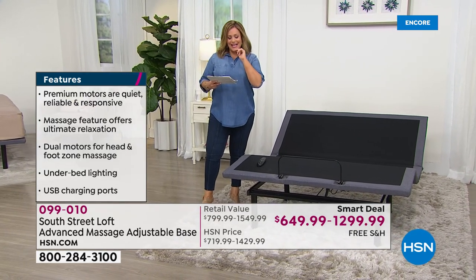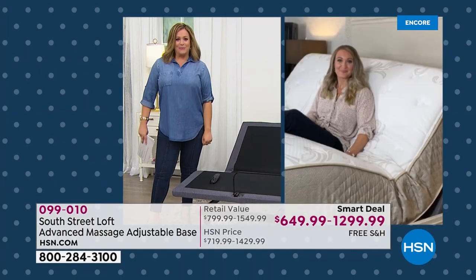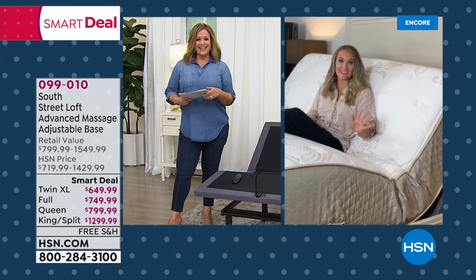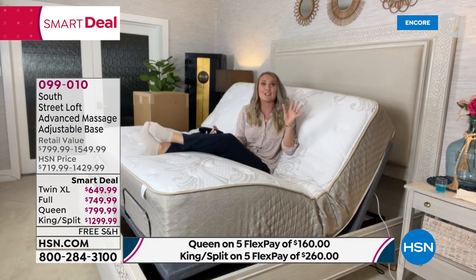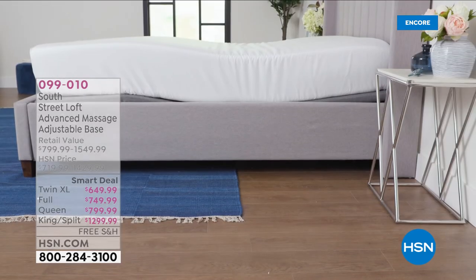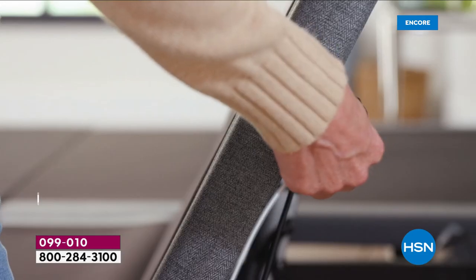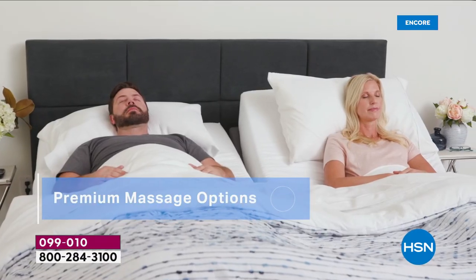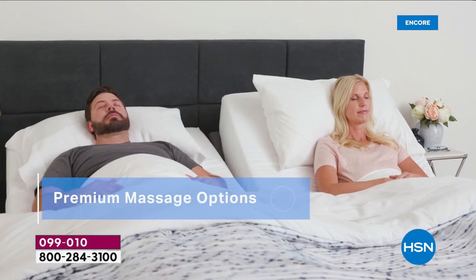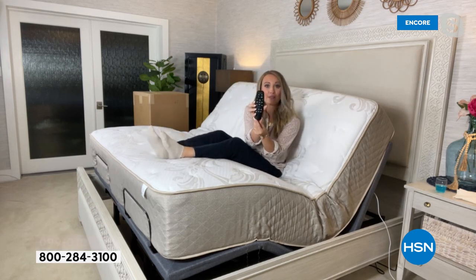This is luxury every single day of your life. Stephanie says it's a game changer — we're in a transition period like going from flip phones to smartphones. Once you get this home you will never go back. Eventually everyone will transition to an adjustable base. Whether you need help getting in and out of bed or just want awesome day-to-day versatility, this converts your room into a whole new living space.